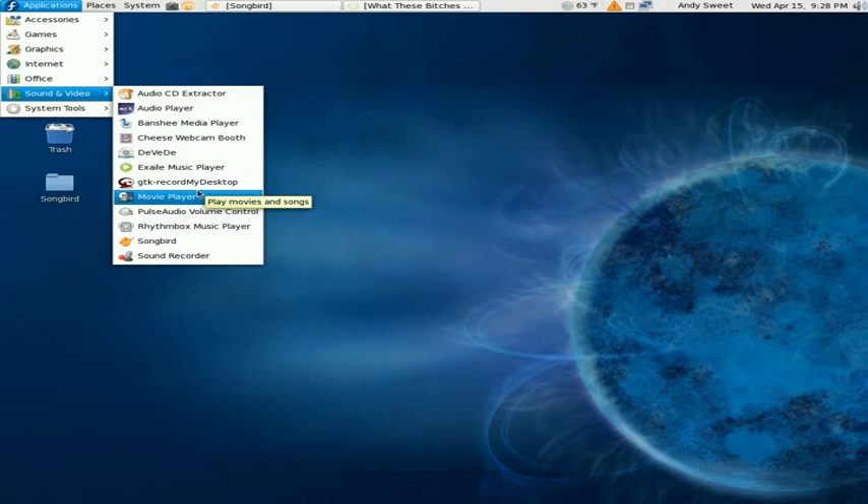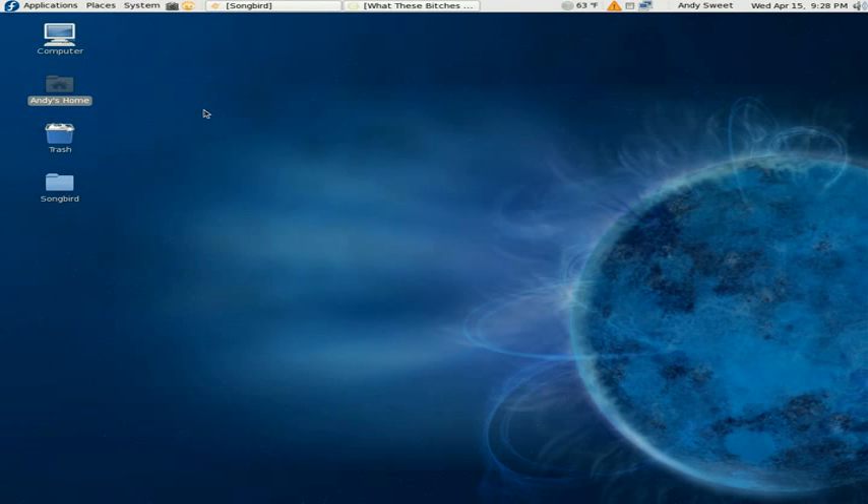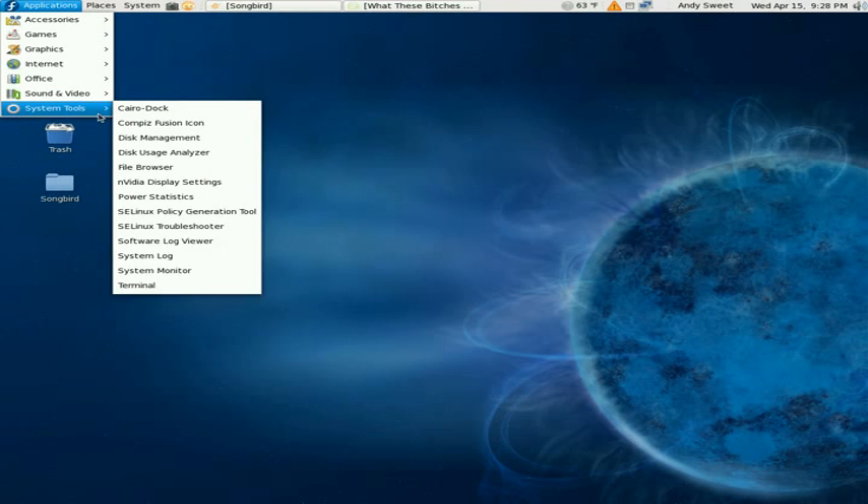I guess that's pretty much it. You get this player when you get Fedora — XMMS. It kind of looks like something on Windows, but anyway, that's pretty much it for the review. Thanks for watching.